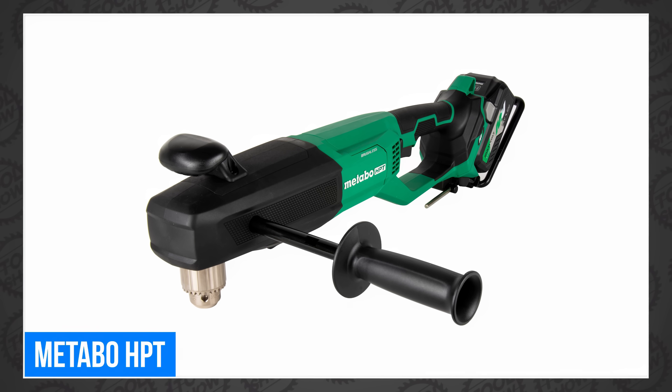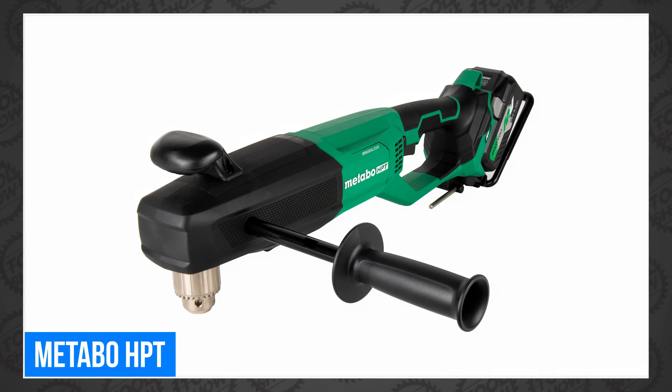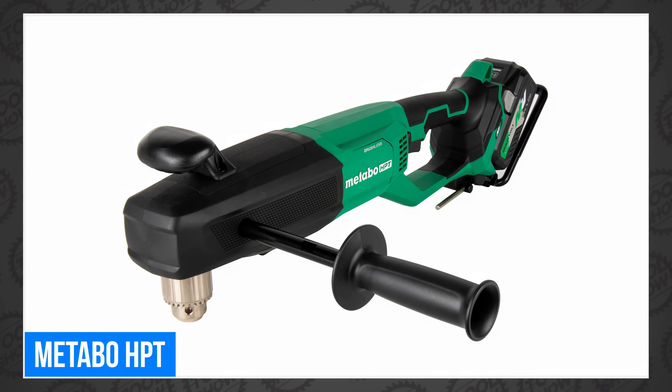Welcome back, tool fans. I'm Sarah. That's Rob. And we're starting this week's tool news with Metabo HPT. This week, they've announced a new 36 multivolt, half-inch, high-power right-angle drill, the D36DYA.